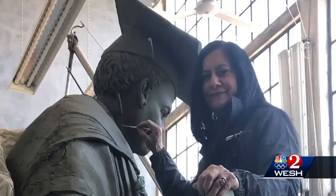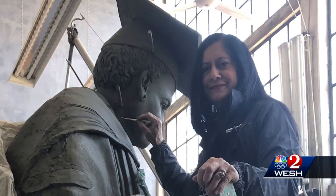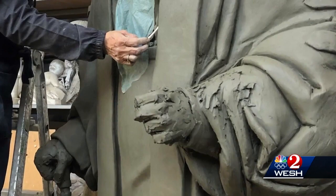Mary McLeod Bethune will be the first African-American to represent a state in Statuary Hall. And like her subject, Comos is also a first — she will be the first Hispanic woman to sculpt a woman for the Capitol's National Statuary Hall.